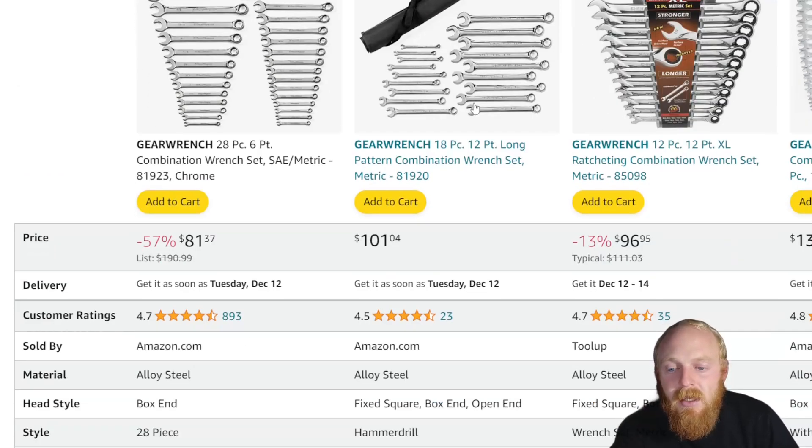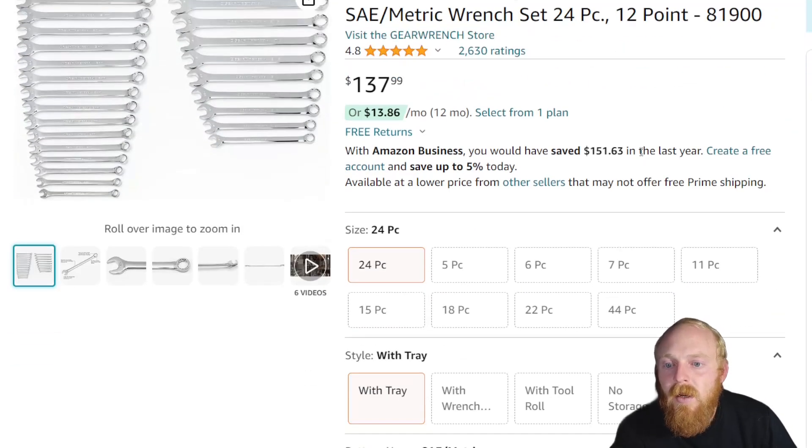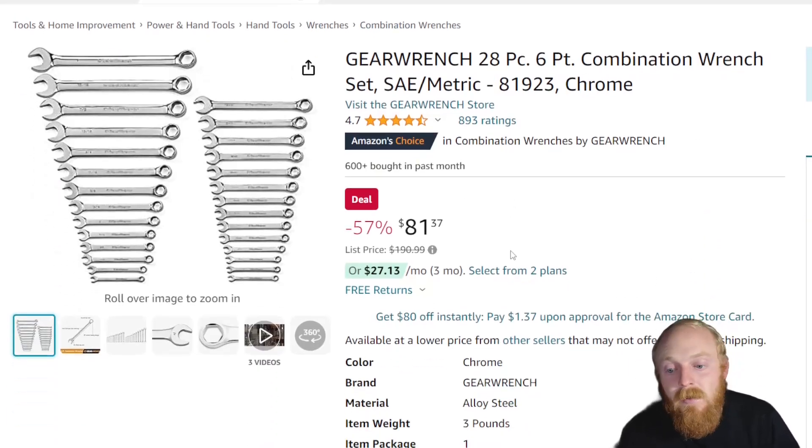You can see the 12-point 18-piece set here — a smaller set, just metric at $101. Because it's 12-point it costs a little more. There's also a 24-piece 12-point set at $138, but I believe there are skips in that set. I still think this 6-point set is a pretty good deal — I know plenty of people searching for 6-point, probably looking for 6-point ratcheting, but this is still a good deal.